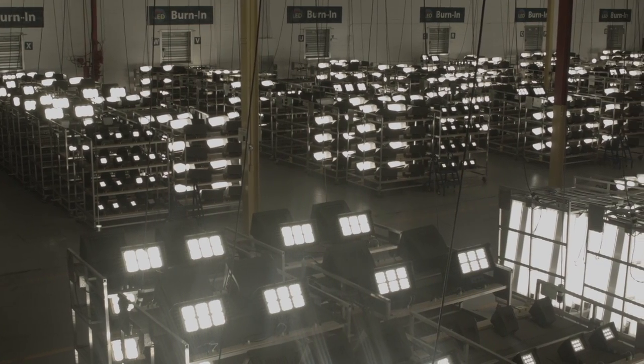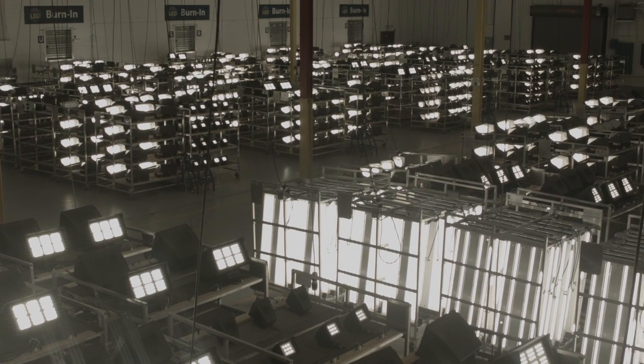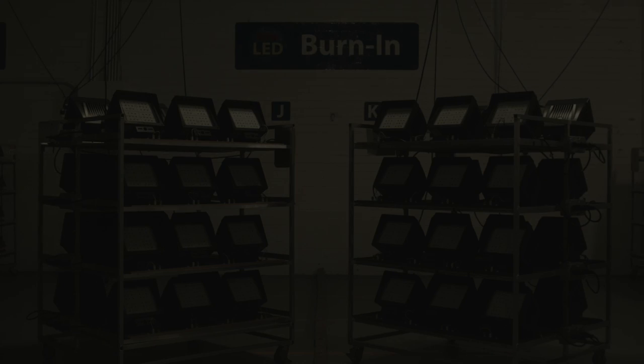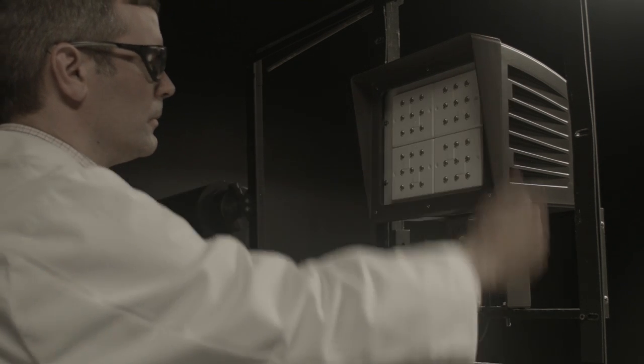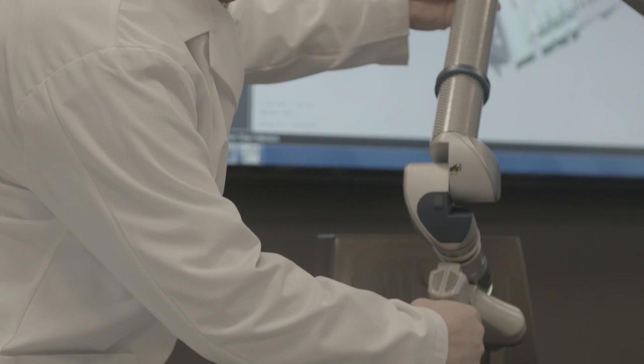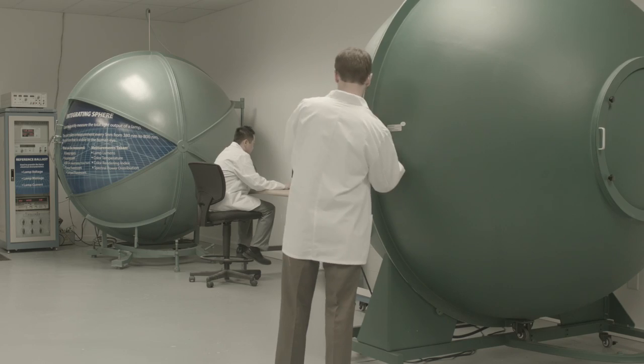After assembly, all Atlus LED fixtures are burned in for a minimum of 72 hours prior to shipment. During this burn-in stage, the fixtures are cycled on and off, as well as monitored for quality. Whether it is incoming, in process, or post-production, our testing and quality control systems are in place to ensure our customers receive the best possible products.